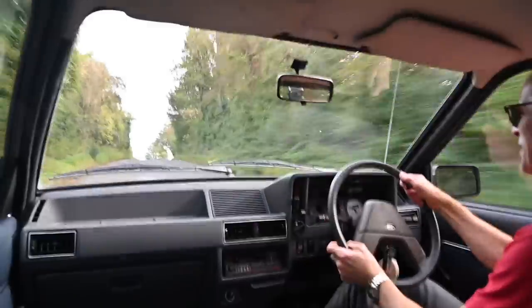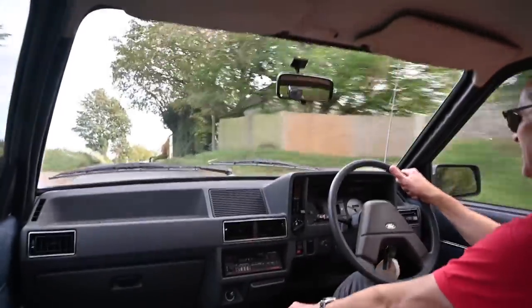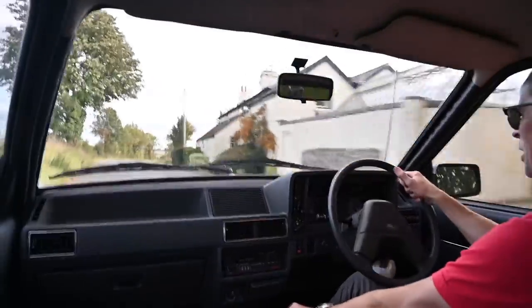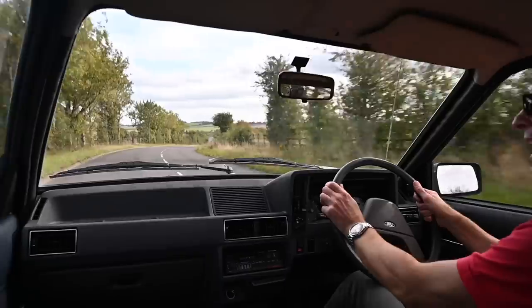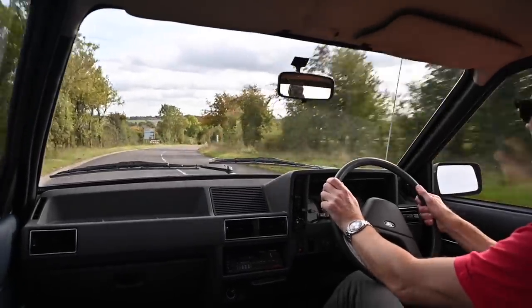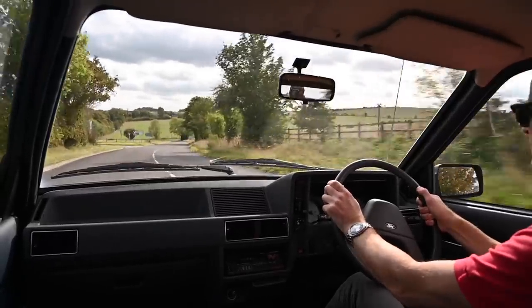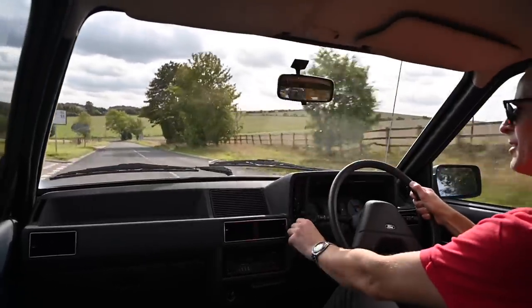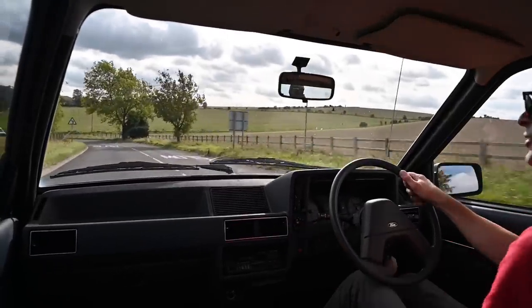You really do notice the NVH — noise, vibration, harshness. The sound deadening on this car is minimal at best because it is quite loud. The road noise is intrusive, the engine noise is intrusive, a lot of rumble. Not much wind noise, interestingly. The only real intrusion in terms of wind is the fan, which squeaks like crazy.